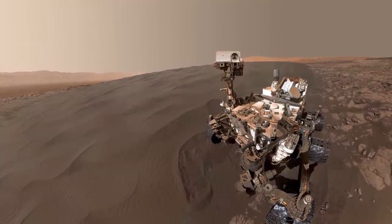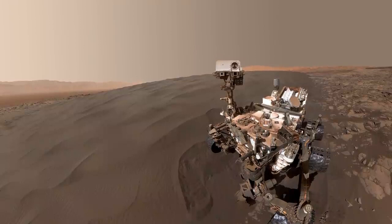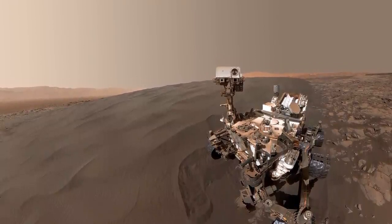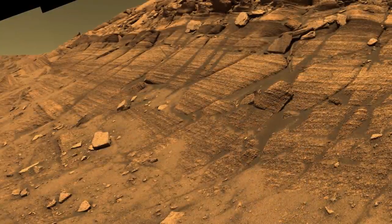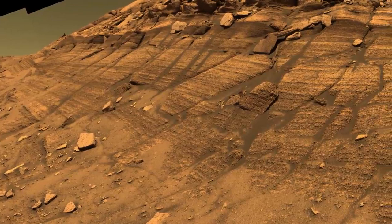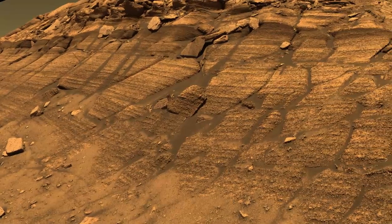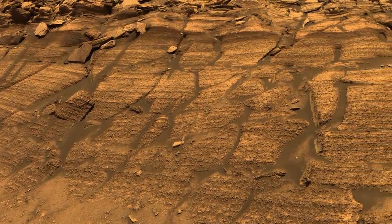Spirit became trapped in a sand dune and lost the ability to charge its solar panels after six years of service. Opportunity outlived Spirit, roaming Mars for 14 years and making astounding discoveries. Opportunity was lost in 2019 after experiencing a massive dust storm and essentially freezing to death.